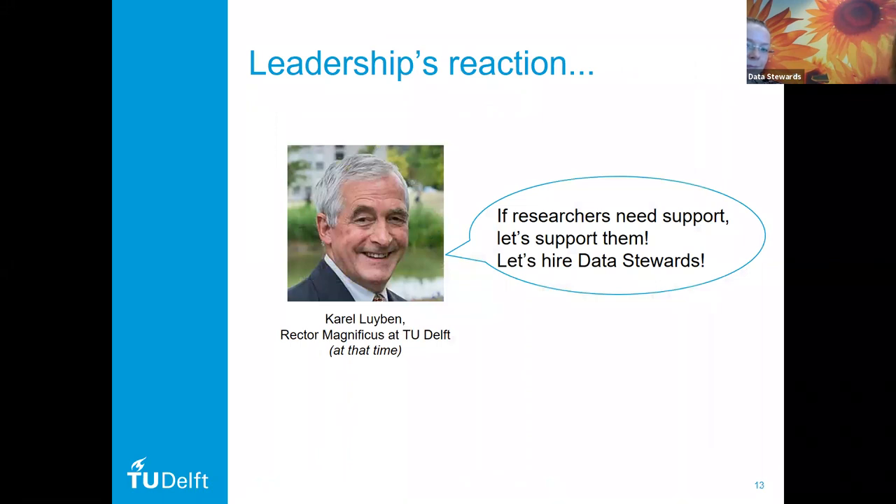We discussed the whole thing with our leadership. At that time, our rector magnificus at TU Delft was Carol Leiden. I'm mentioning his name because some of you might be familiar — Carol was a pioneer of open science at our campus, and he's now also involved in the European Open Science Cloud as chairman of the project. He's a person really advocating for open science principles. Consequently, because openness was so important, Carol said that if researchers need support to go a step forward with open science, we need to support them. If we really care as an institution, we need to stand behind what we preach. And that's why Carol said: let's hire some data stewards that can help guide researchers through the process of data management.